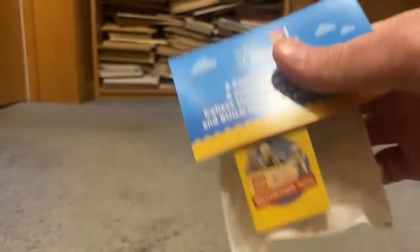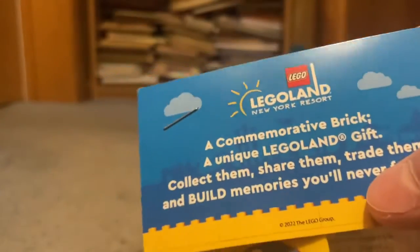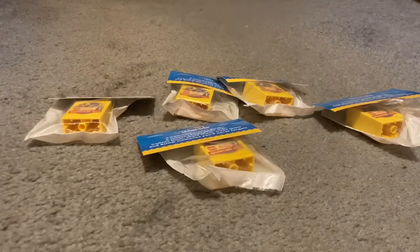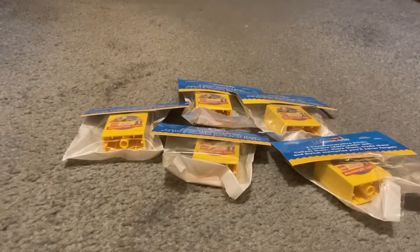So first I have this brick — it says Proof Bricks Factory Adventure Rojo. Cool brick. And I got five of these because I stayed two nights.